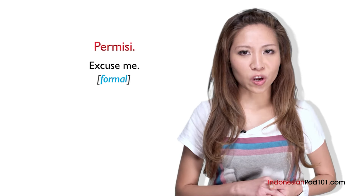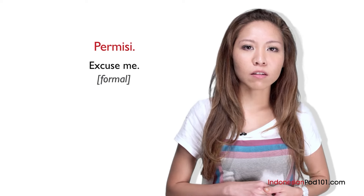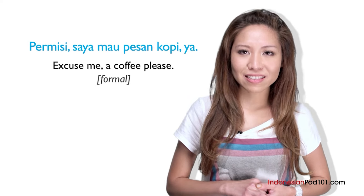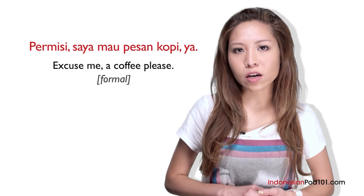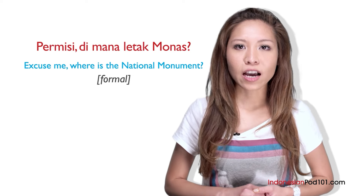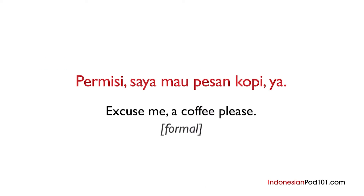We should use permisi in formal situations, such as when ordering something in bars or restaurants. For example: permisi, saya mau pesan kopi ya? — Excuse me, a coffee please? We can also use it when asking a question: permisi, di mana letak monas? — Excuse me, where is the national monument? Sometimes, ya is added to the end of sentences as an informal way to say please, to soften a request. Ya can also be used to ask whether something is true. Ya is very often replaced by dong, which has a similar meaning and purpose — but be careful, as these are informal and used only with close friends and family.